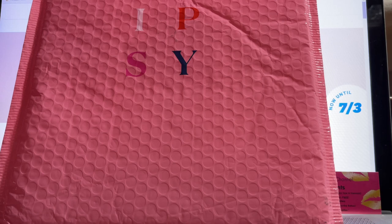Hi everybody and good morning. It is July 2nd of 2021, which means it is Ipsy Day for our choices for our Glam Bag Plus, as well as being able to see what is in our Glam Bag — what they chose for us — and then add-ons.